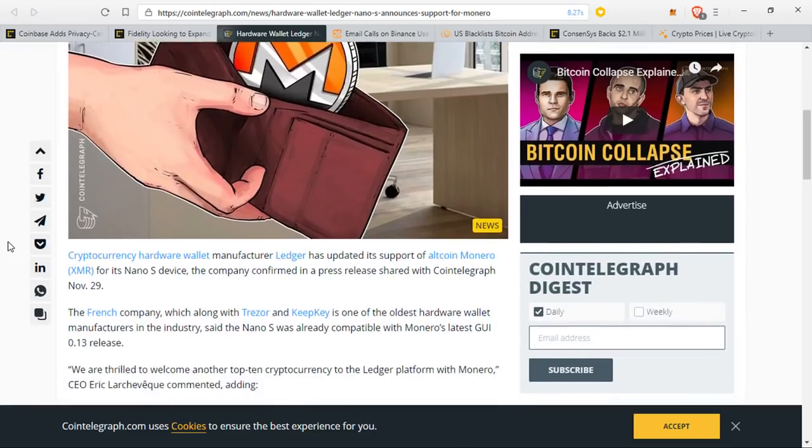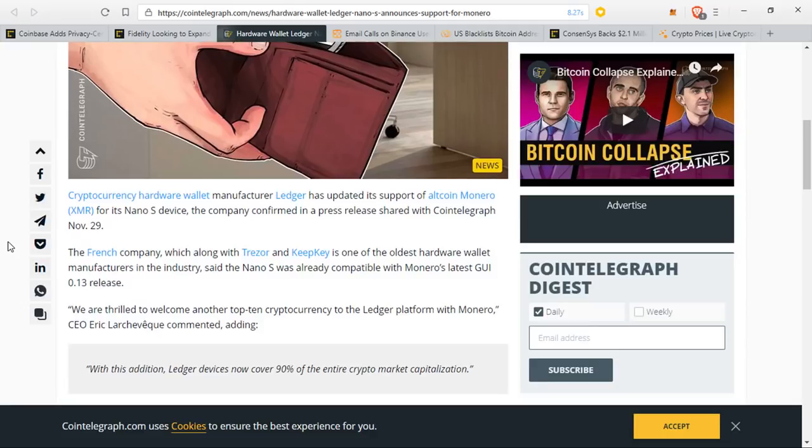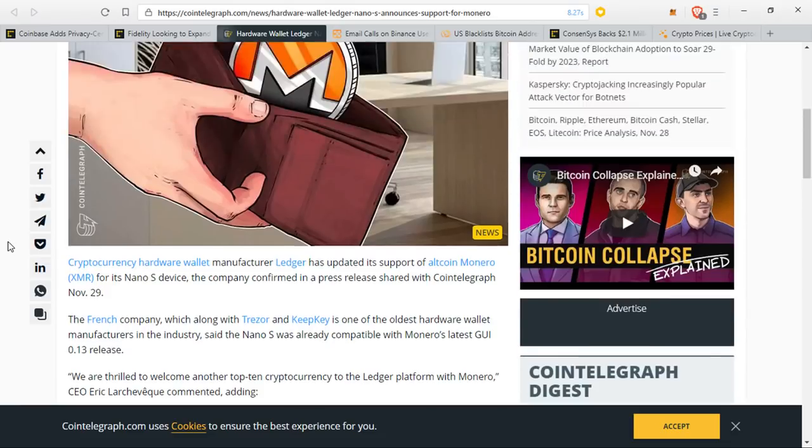They said, 'We are thrilled to welcome another top 10 cryptocurrency into the Ledger platform with Monero. With this addition, Ledger devices now cover 90% of the entire crypto market capitalization.' Like its competitors, Ledger continues to focus on supporting as many popular cryptocurrencies as possible, as security of holdings becomes an ever more pressing issue for investors.